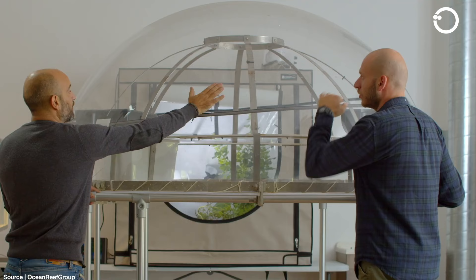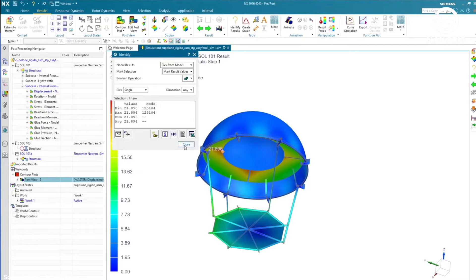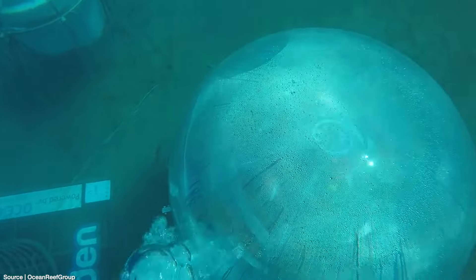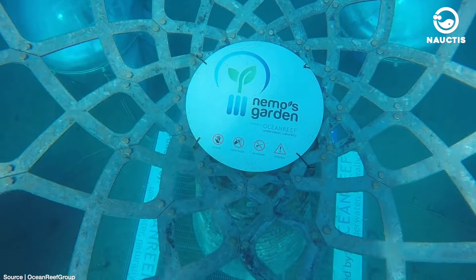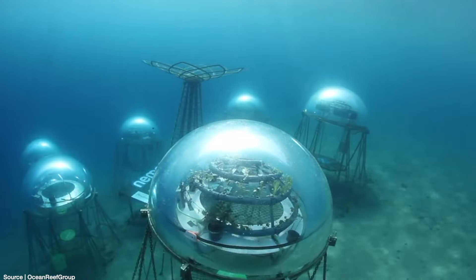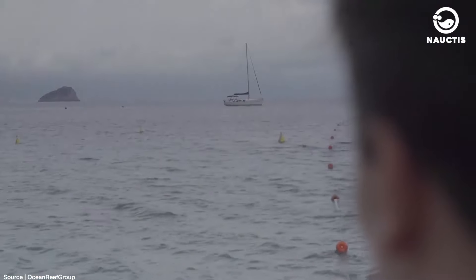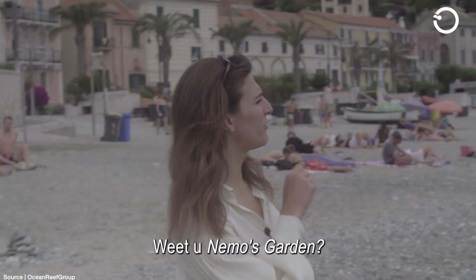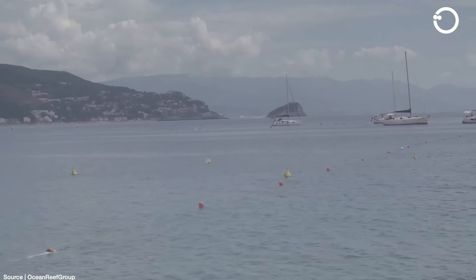To build this environmentally friendly project, a budget of $2.3 million was required. Nemo's Garden is located in a small bay in Noli, Liguria, Italy. In this nearly 1 km long bay, Nemo's Garden is positioned about 40 meters from Letizia Beach, between the cliffs of Capo Noli and Punta Vescovato.